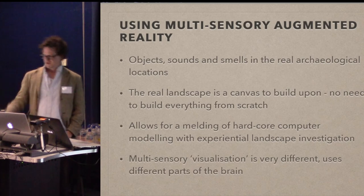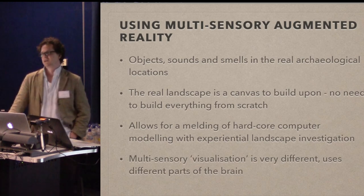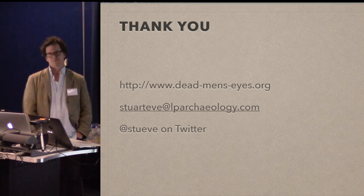We're combining GIS with an experiential, embodied, phenomenological approach, and multi-sensory visualization uses scientifically proven different parts of the brain, which means it does make you think about things in a different way and can affect your interpretation. I think there needs to be more focus in GIS as we move forward on considering all the senses — not just the one. Thank you.